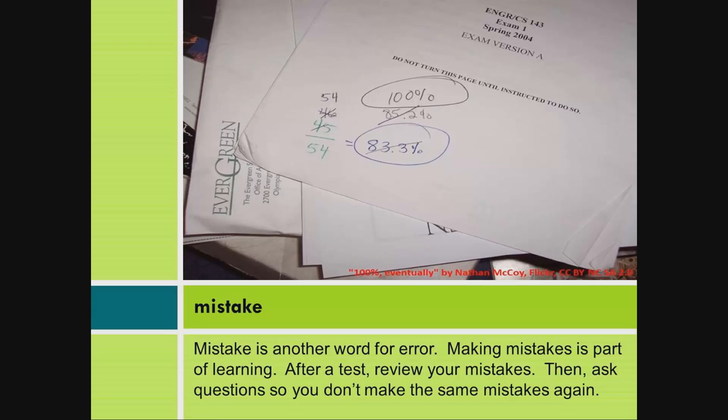Mistake. Mistake is another word for error. Making mistakes is part of learning. After a test, review your mistakes. Then ask questions so you don't make the same mistakes again.